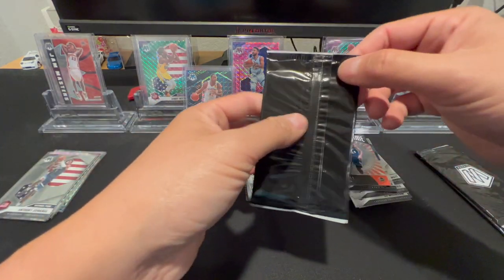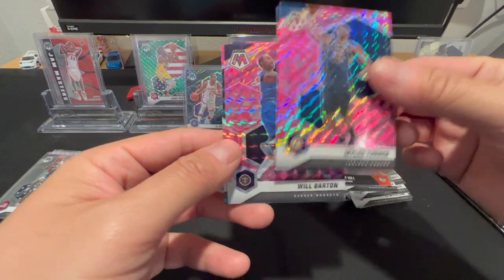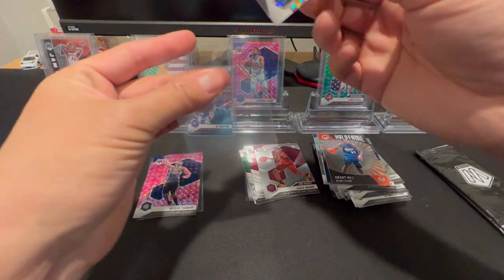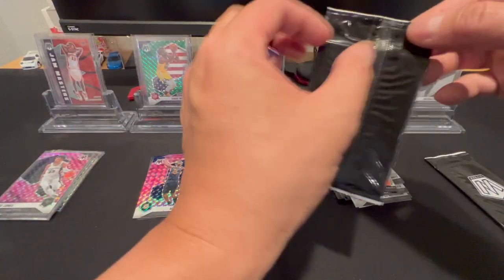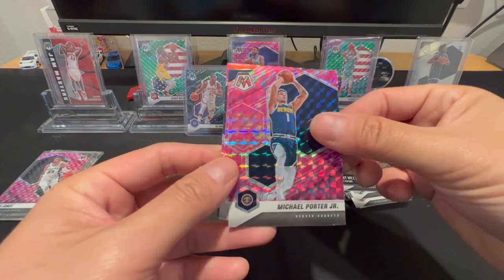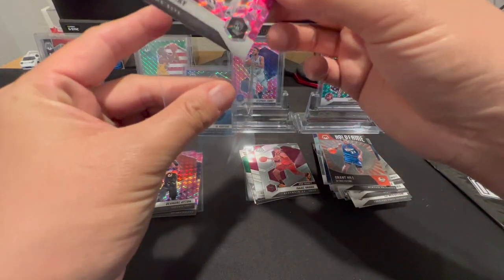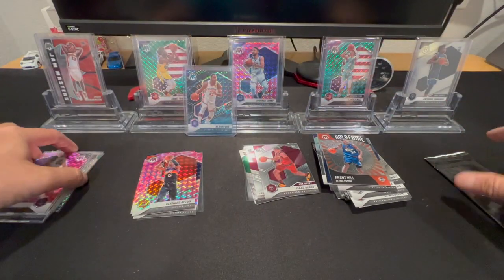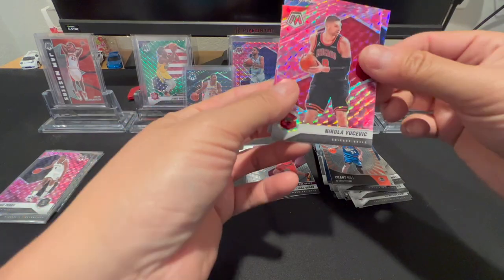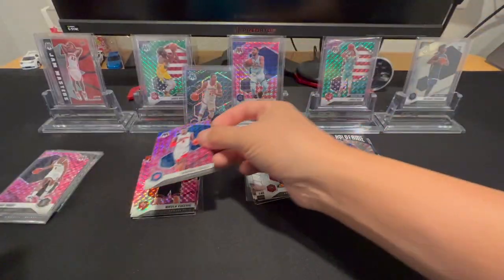Let's get to these three parallel packs — these are all pinks and you just got to hope you get a good rookie or something. Got Miles Turner, Will Barton, Trey Jones as the rookie. Michael Porter Jr., Deandre Ayton and Reggie Perry — Reggie Perry's the rookie and I don't know anything about Reggie Perry. Last one: Vucevic, Diallo, and Tyrese Haliburton — nice. Not bad out of the cellos.